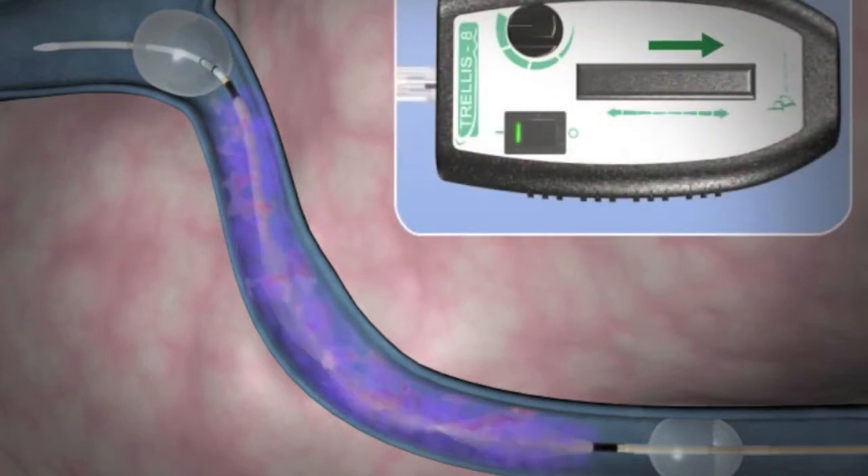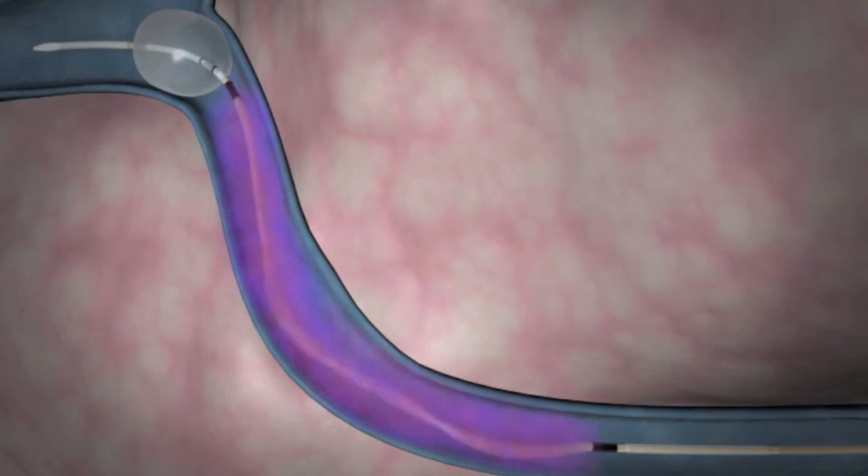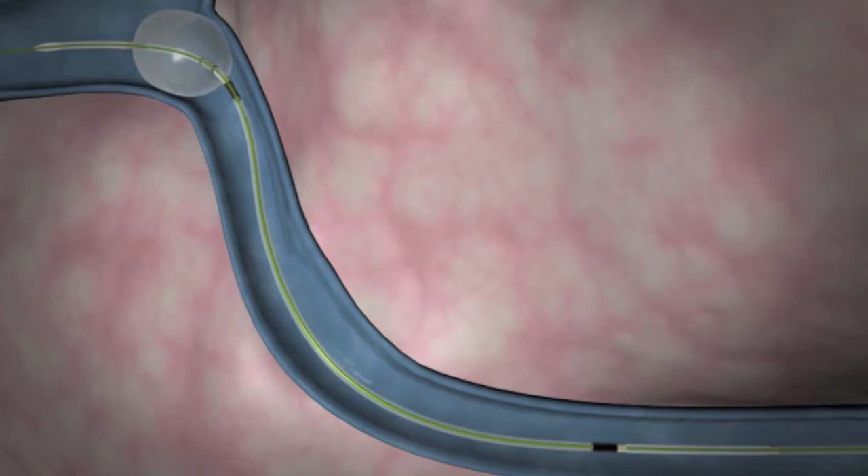After about 10 minutes, Dr. Gruner may aspirate the drug and the dissolved portion of the deep vein clot through the trellis catheter. A repeat x-ray study is done to ensure full success of treatment prior to removal of the catheter.